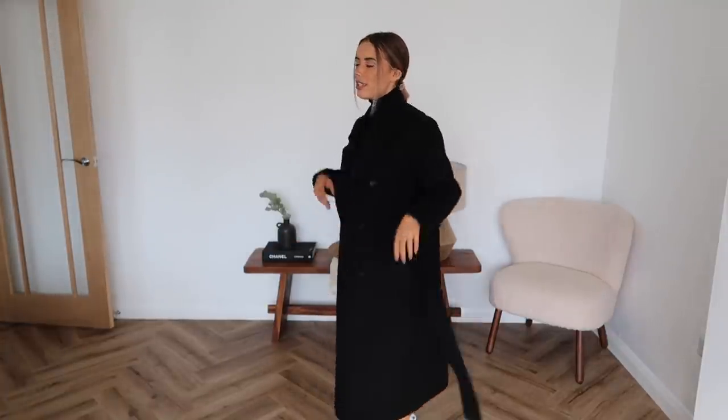I'm wearing the Zara ribbed high neck and then my All Saints coat - I think it's the Madison coat from last year but they're doing something similar again this year and their coat edit this year is really good. I've also got my Zara leather leggings - not to be confused with the leather look leggings - these actually have a button and a zip and feel much more trouser-like. Because the ribbed jumper has a slightly shorter hem it works really well with the leather trousers. This outfit also works nicely with just a white trainer on the bottom.